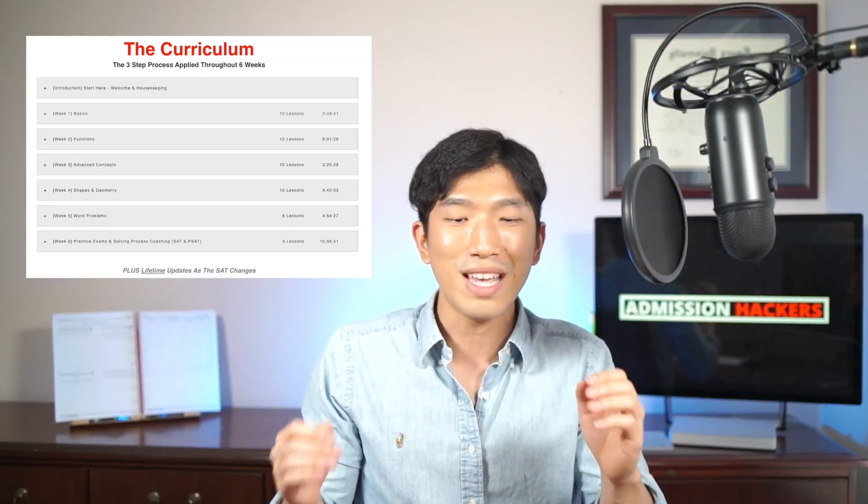If you don't have the concepts down, when you go into the practice exams you won't be able to solve these questions — you will be wasting your time and these valuable, limited resources. So the very first step is for you to master the 25 concepts. They're listed in detail under the curriculum section on the SAT Math Accelerator page, which is my six-week program linked down below. Once you have mastered those 25 concepts, it's going to take you to around 700, most of the time 700 plus.